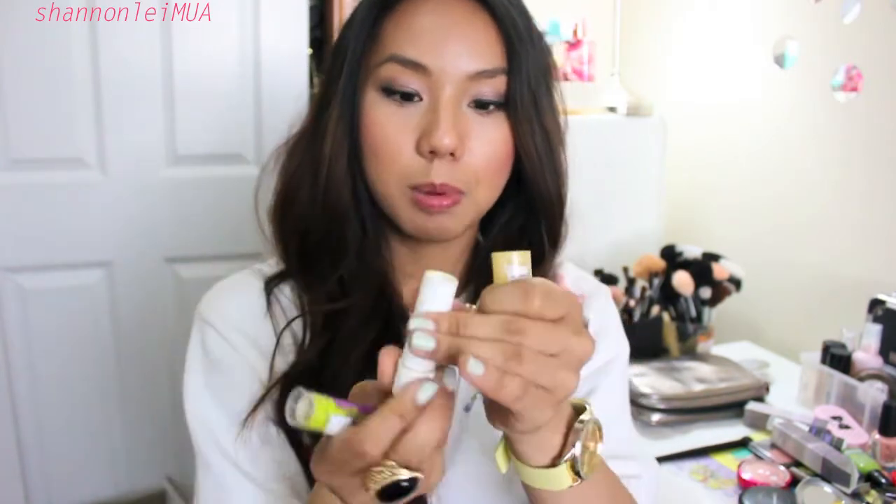I'm close to finishing the Nivea Milk and Honey lip balm — I use this every night before I go to bed. This is probably my favorite lip balm alongside the Baby Lips, and once I finish it I'll put it in a future empties video.